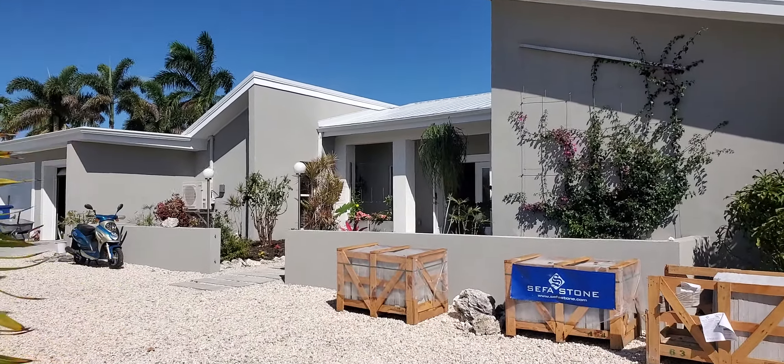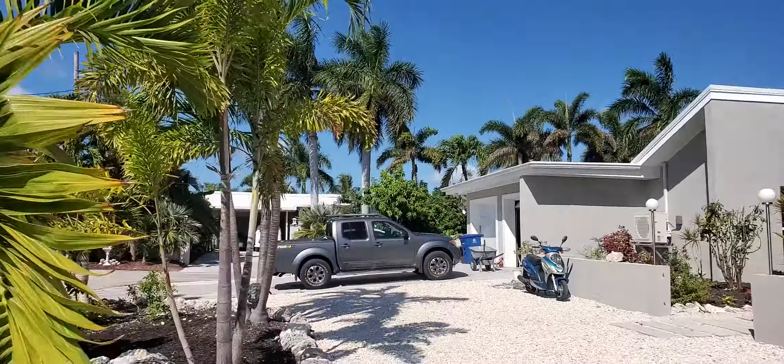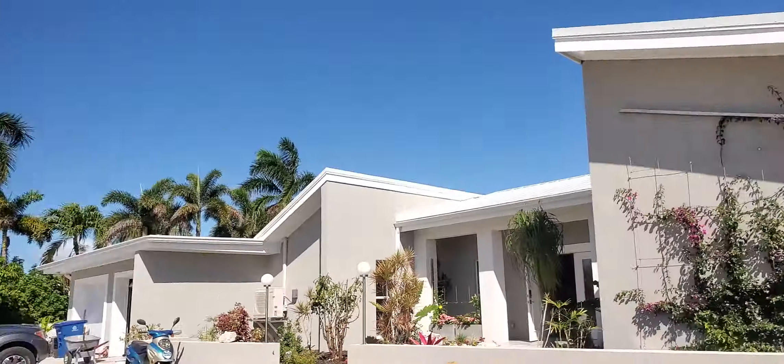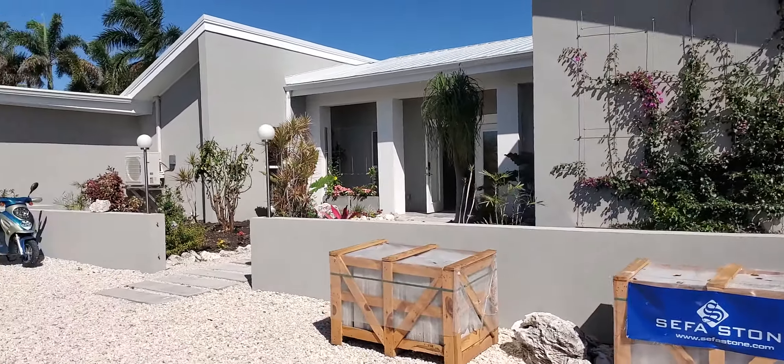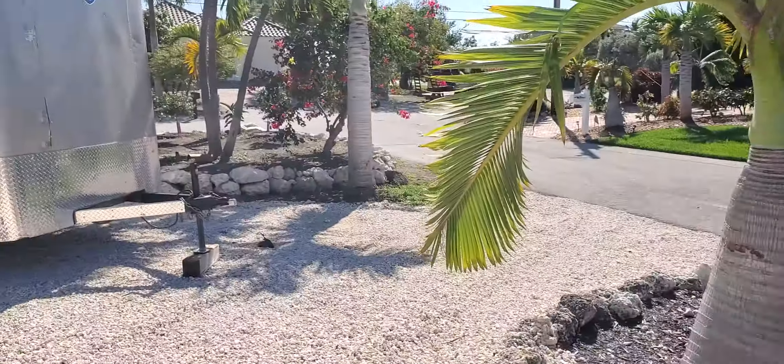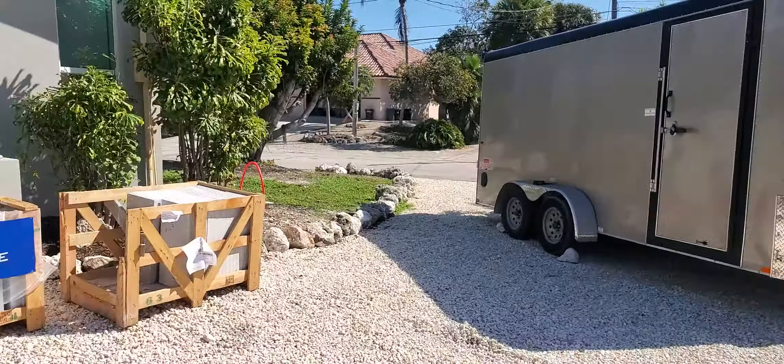All right, so this is Leslie's house. It's right on a cul-de-sac. The water is literally right behind her house. It's got a lot of work going on. This is all new out here. It's a little island right there on the corner, so it's a corner lot.